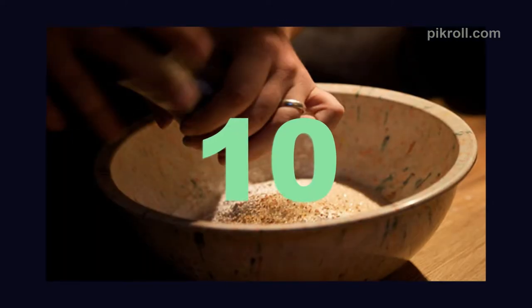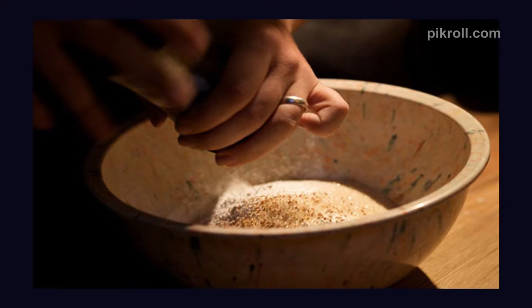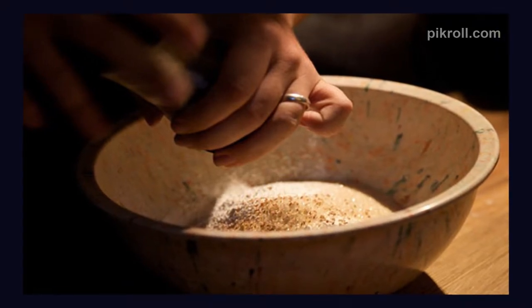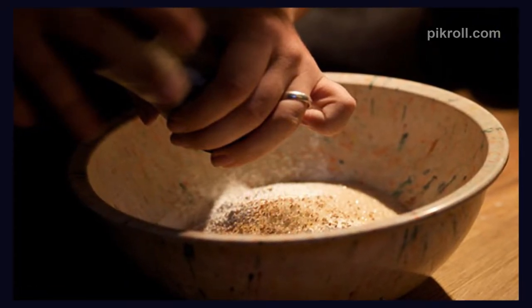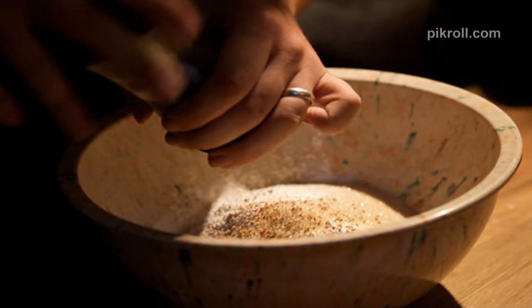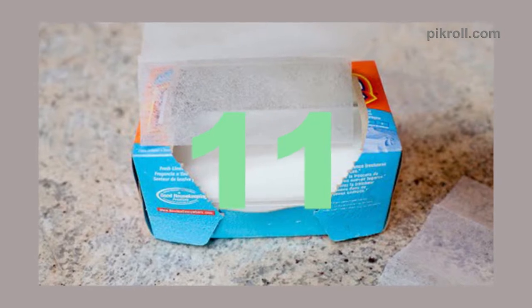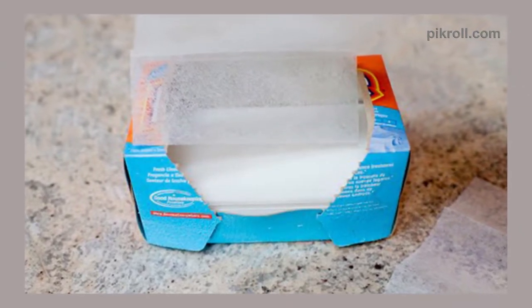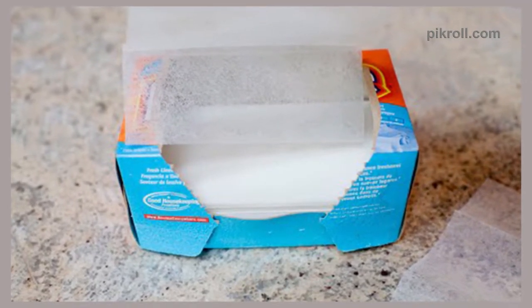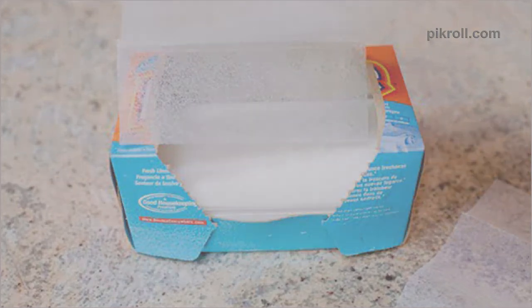Number 10: Cinnamon as Ant Repellent. If you want to buy some pesticides to keep ants at bay, cinnamon can play a good role. Just sprinkle some cinnamon powder at the corners of your house or wherever you have the ant issue. Number 11: Dryer Sheets as Shoe Freshener. Never spend too much buying costly deodorizer, because dryer sheets can be used as an alternative.